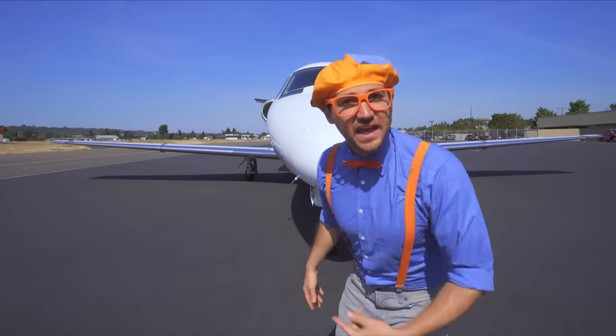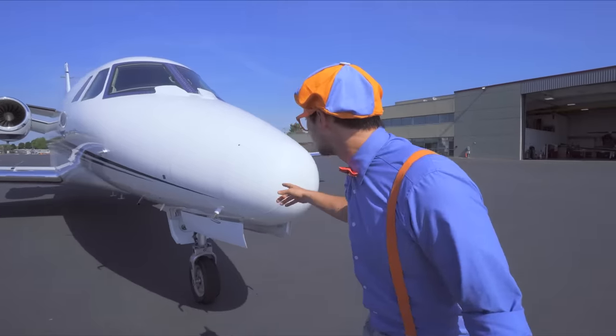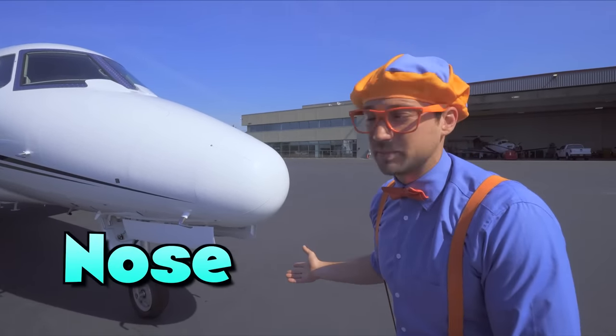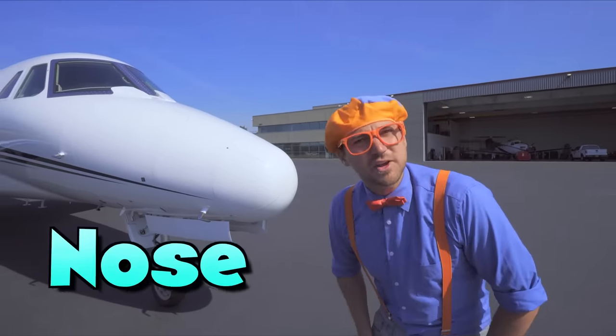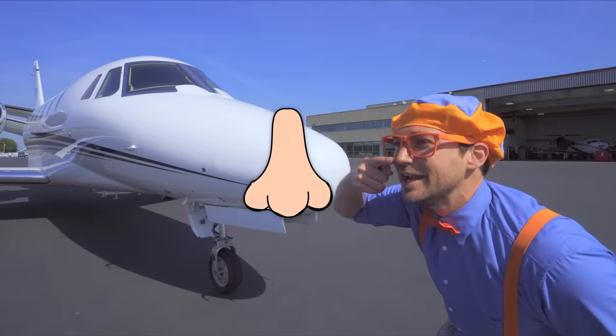Let's learn the exterior parts of the airplane. Do you see this? This is the nose of the airplane. Do you know why it's called the nose? Yeah! Because it looks like a nose!